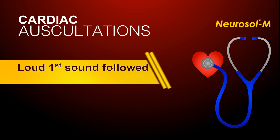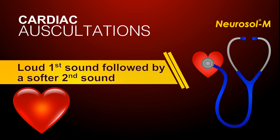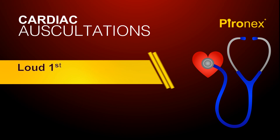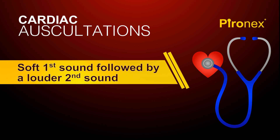Listen now to a loud first sound followed by a softer second sound. Now, listen to a softer first sound followed by a louder second sound.